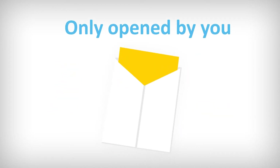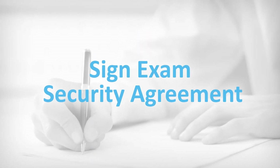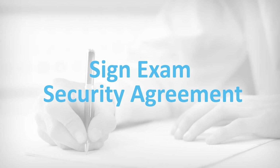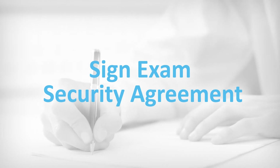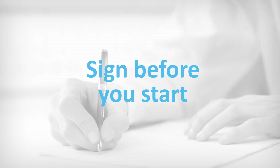Each exam package is sealed with a CSMLS security tape and is to be opened only by you. You must sign the CSMLS exam security agreement and return it with your exam materials. We will not mark your exam if it isn't signed. We recommend signing the exam security agreement before you start the exam.